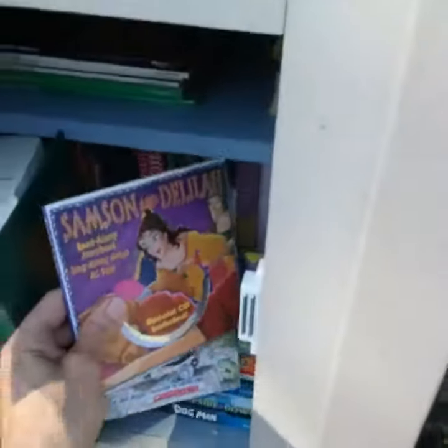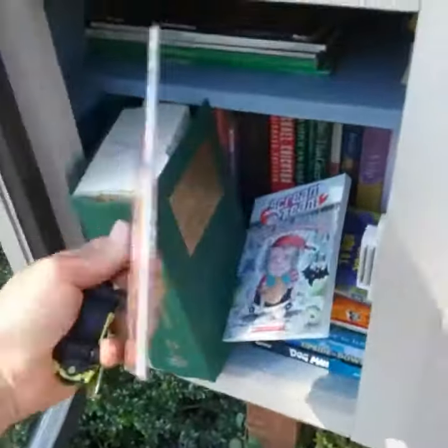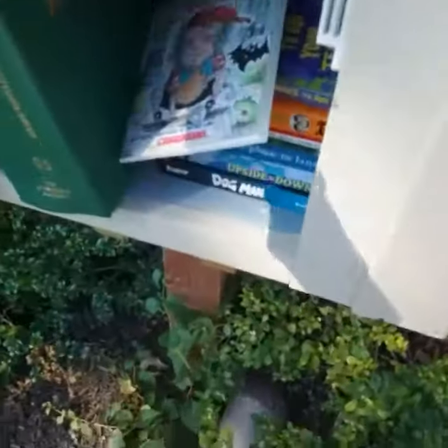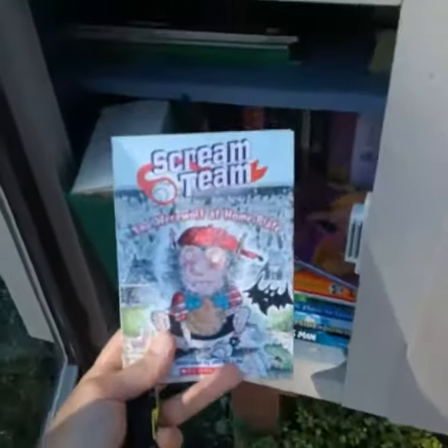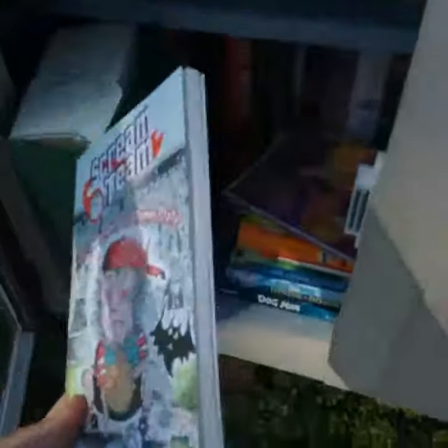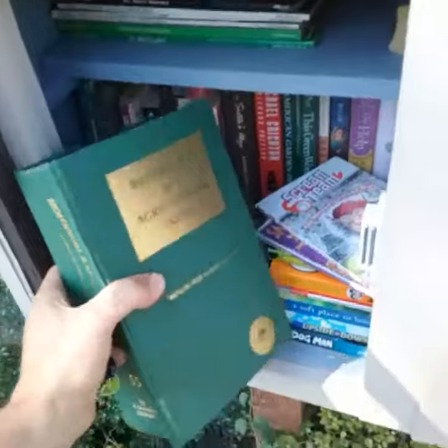These are the books I'm going to leave. I probably won't take one. This one's Samson and Delilah — it comes with a little CD. I'll leave that one in here for the kids. And here's another one called Scream Team. Good children's books, so kids will have something fun to read.